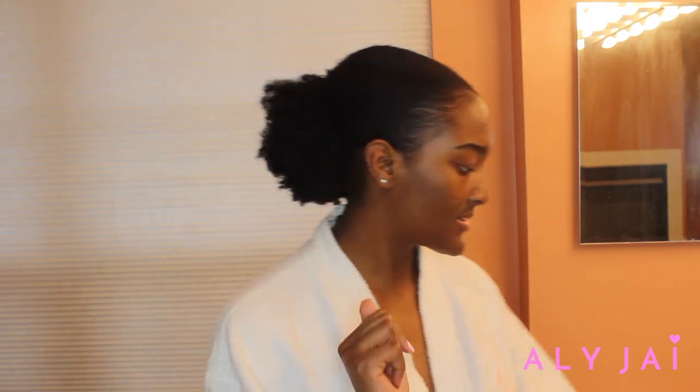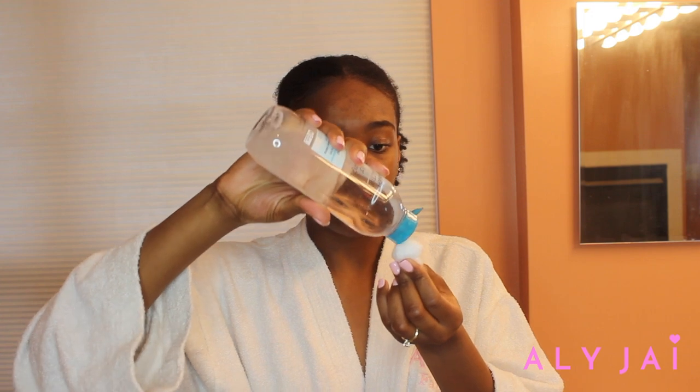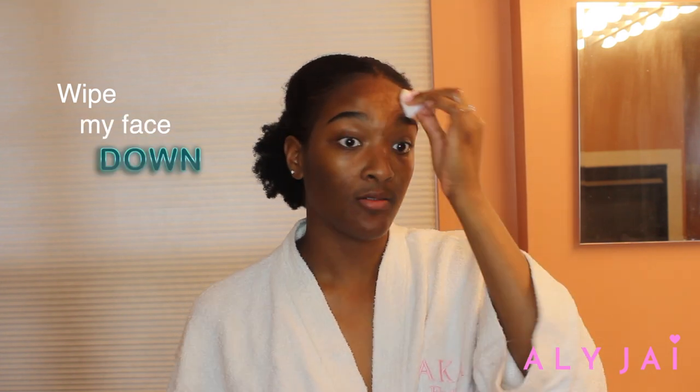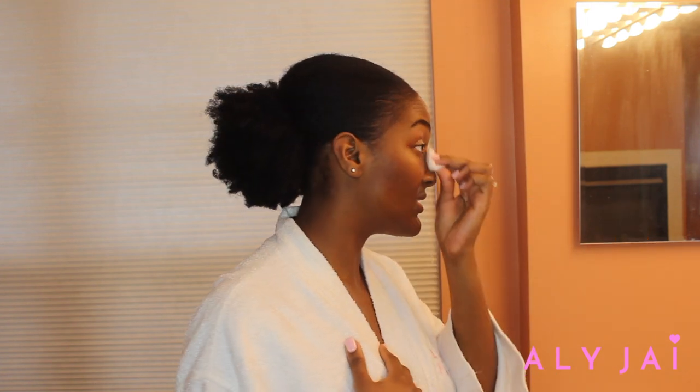The first thing I do is use my Garnier SkinActive micellar cleansing water. I've been using this forever — this is my second or third bottle. I usually use a cotton pad but I'm all out, so I'm using a cotton ball. I put the micellar water on the cotton ball and just wipe my face down. I don't have any makeup on, but there's definitely something on there because your skin gets really dirty throughout the day.